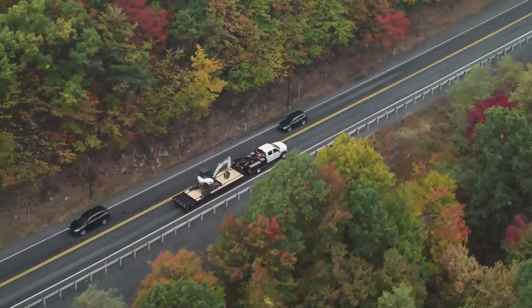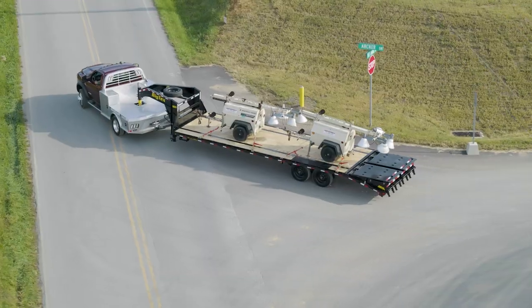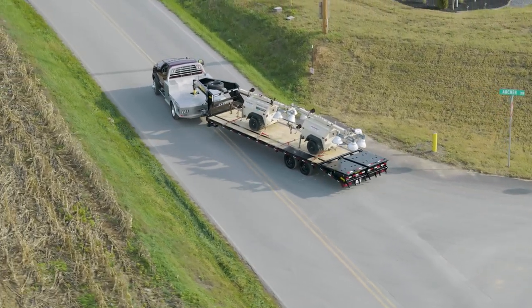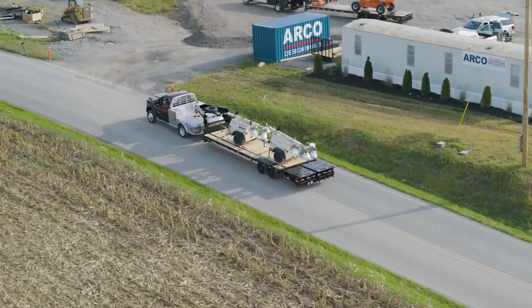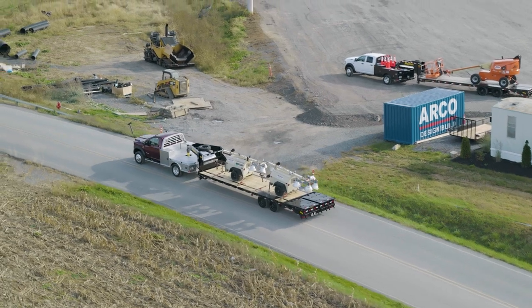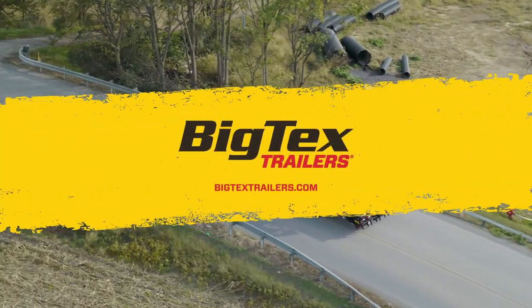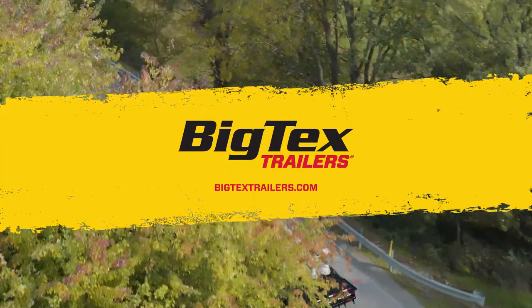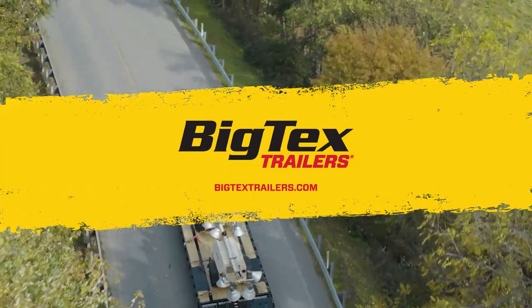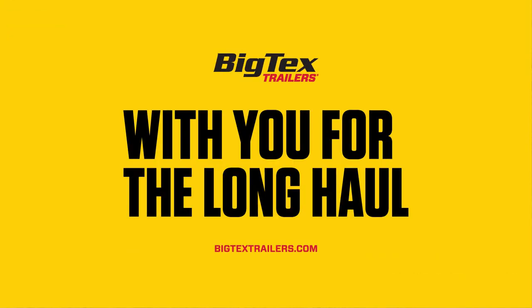Best of all, the 14 and 16GN are built with the same quality and attention to detail that has made BigTex the number one professional-grade trailer manufacturer in America. You can trust that these heavy-duty haulers will stand the test of time. Visit BigTexTrailers.com today to learn more about the 14 and 16GN, locate your nearest BigTex dealer, and see why BigTex is with you for the long haul.